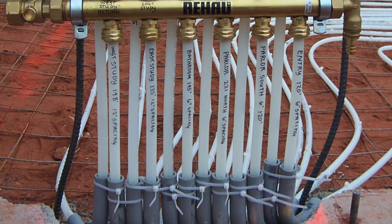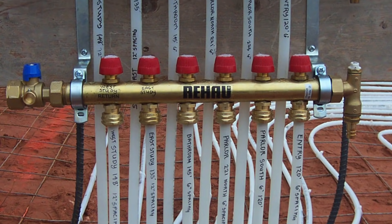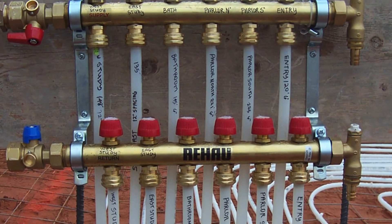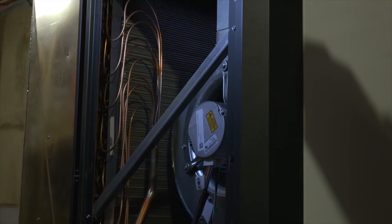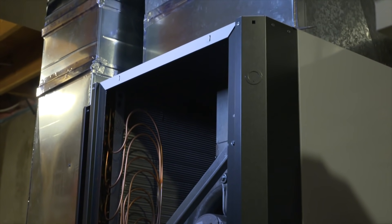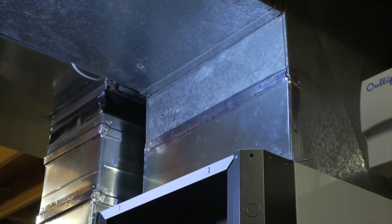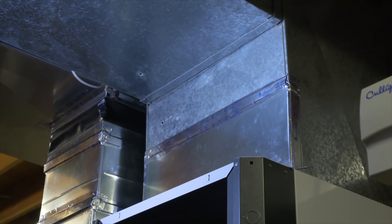Things are gonna be a little different compared to a conventional system. You're gonna see the manifold where all of the pipes come in, manifolded and then going straight to the unit. Where the furnace is sitting, that's where you're gonna see your package geothermal system. The ductwork is gonna look very similar — we'll tie it all back in so it looks just like a furnace and evaporator coil on a normal home.